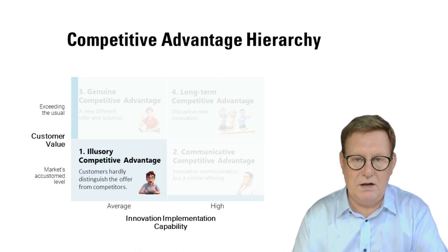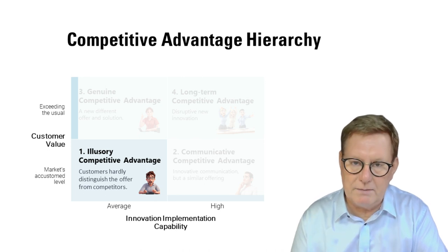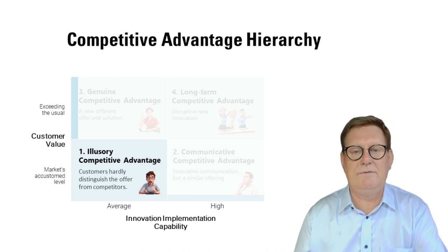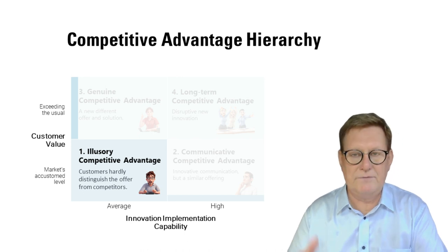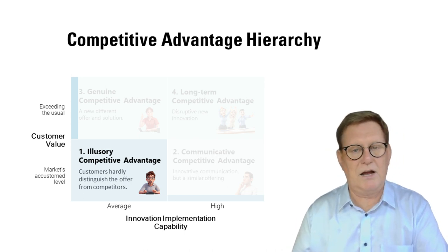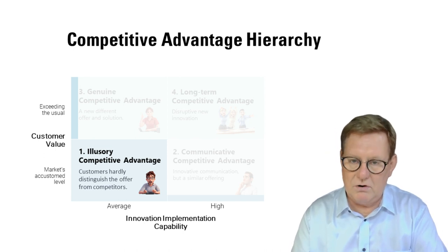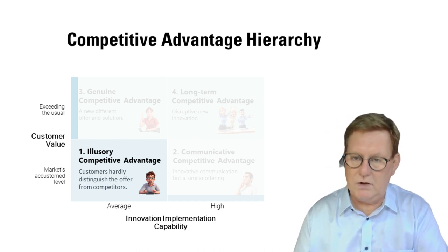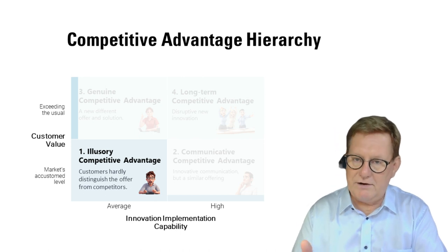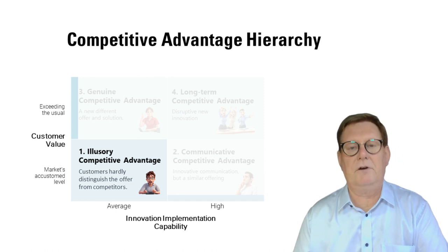Level one is illusory competitive advantage. Almost 97% of companies believe they have a competitive advantage. But inside the company it may be thought that we are excellent, we provide good service, we are reliable and our operations are of high quality. But from the customer's perspective, the offering may still be quite like the competitors. Current customers know the company and may be satisfied, but acquiring new customers can be problematic if the offer does not differ from the competition.